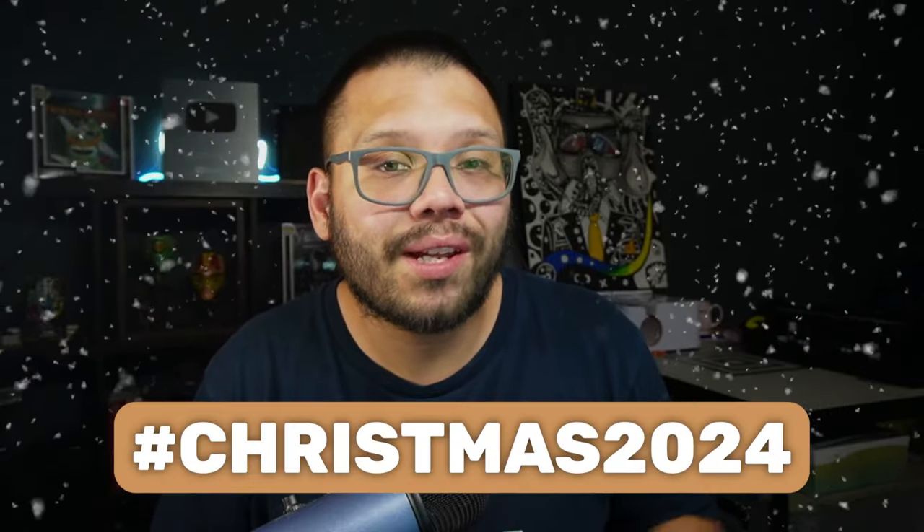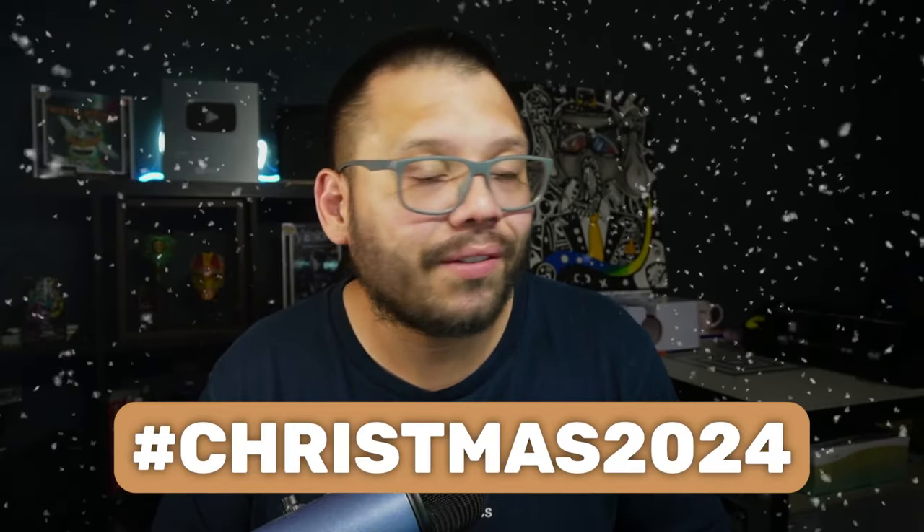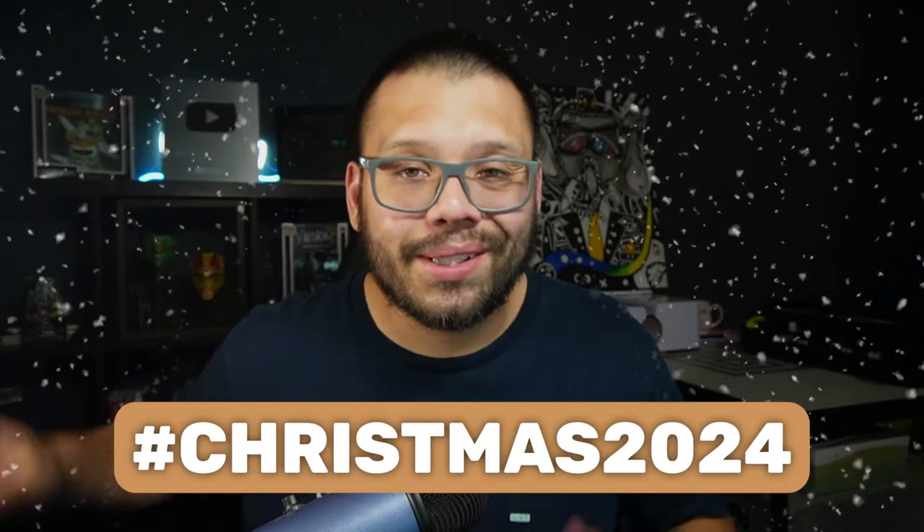So if you want access to the cheat sheet, drop the comment with the hashtag Christmas2024 and let me know your favorite product from this video. Let's go ahead and get started.